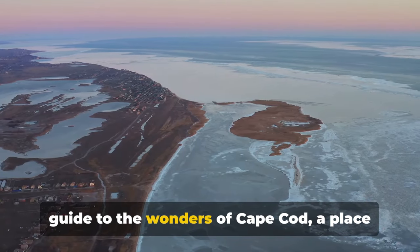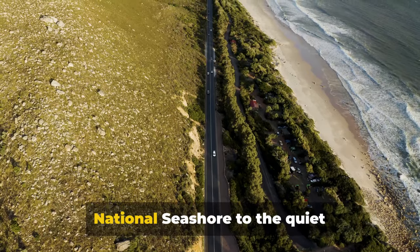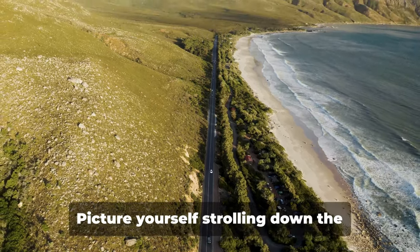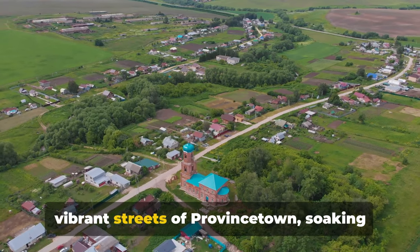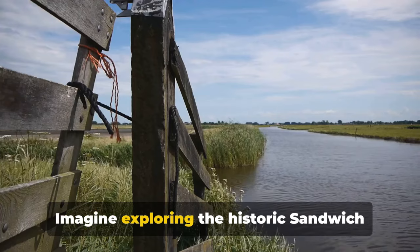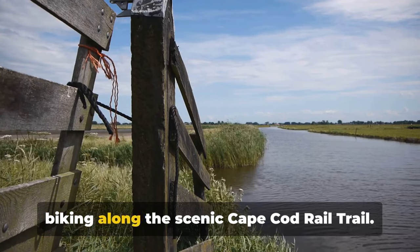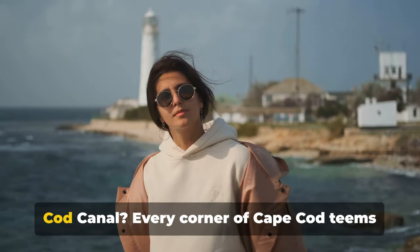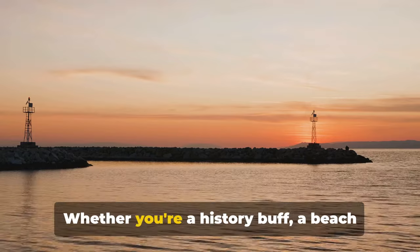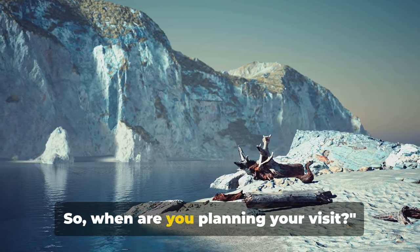And there you have it — a comprehensive guide to the wonders of Cape Cod, a place where tranquility meets vibrancy. From the serene expanse of the Cape Cod National Seashore to the quiet sophistication of Martha's Vineyard and Nantucket Island, Cape Cod offers an array of mesmerizing experiences. Picture yourself strolling down the vibrant streets of Provincetown, soaking up the sun at Chatham Lighthouse Beach, or watching the boats sway gently at Hyannis Harbor. Imagine exploring the historic Sandwich Village, immersing yourself in the wildlife at Wellfleet Bay Sanctuary, or biking along the scenic Cape Cod Rail Trail — and who can forget the fascinating Cape Cod Canal? Every corner of Cape Cod teems with beauty and history, offering a diverse palette of experiences. Whether you're a history buff, a beach lover, or a nature enthusiast, Cape Cod promises an unforgettable journey. So, when are you planning your visit?